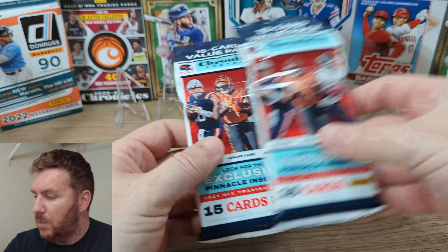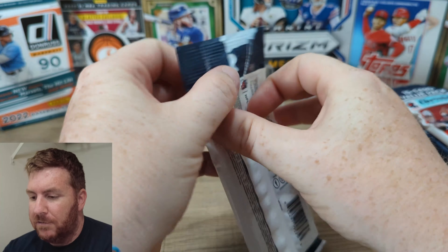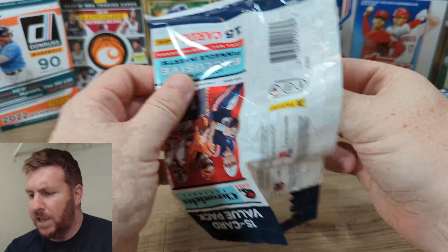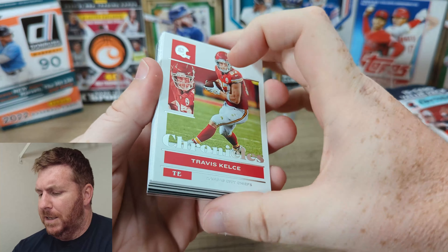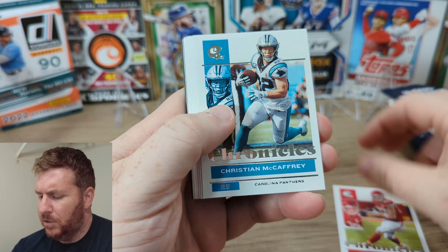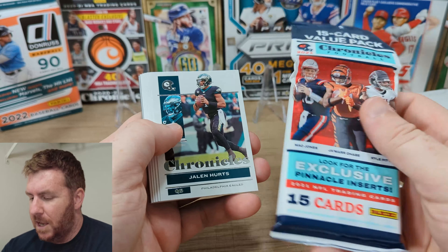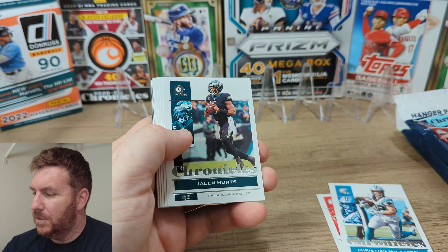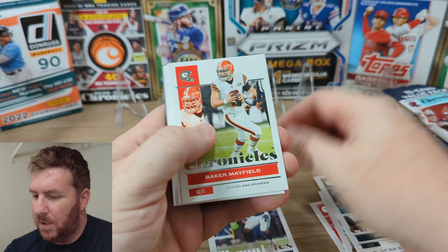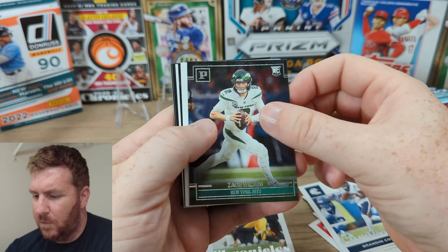I'm very optimistic. I watched some preseason football yesterday, so I'm all ready for football. I know that the players have to get ready for the season, and as fans we have to get ready for the season too. Travis Kelce, Christian McCaffrey. This one has Pinnacle insert exclusives, so we'll see if we can get some of those. Micah Parsons rookie, Baker Mayfield, Eli Mitchell, Brandon Cooks, Deontay Johnson, Zach Wilson.